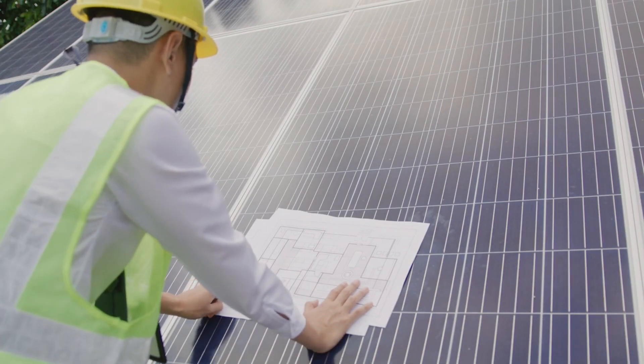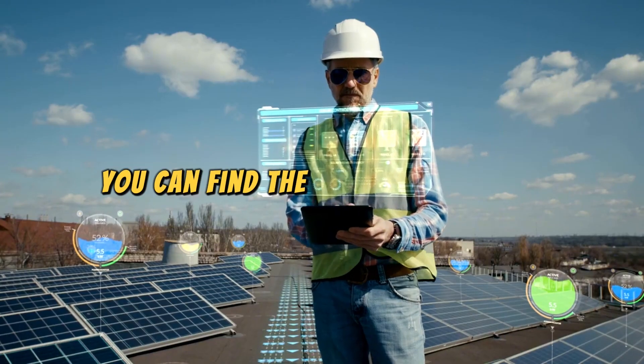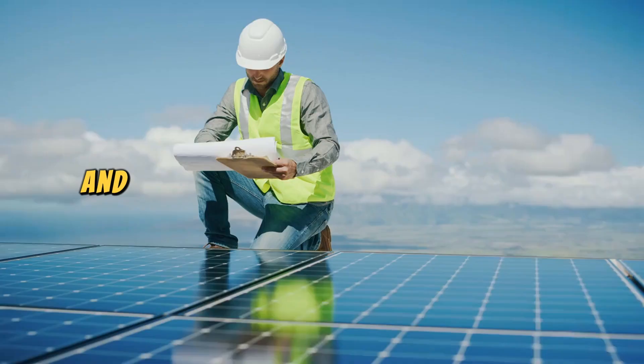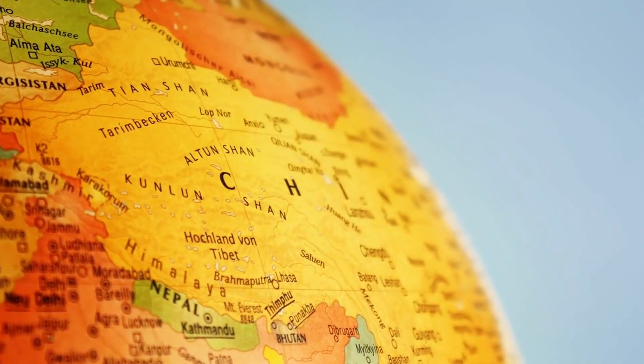But here's the exciting part: with just a few simple calculations, you can find the optimal tilt angle for your solar panels and maximize your energy production no matter where you are in the world.